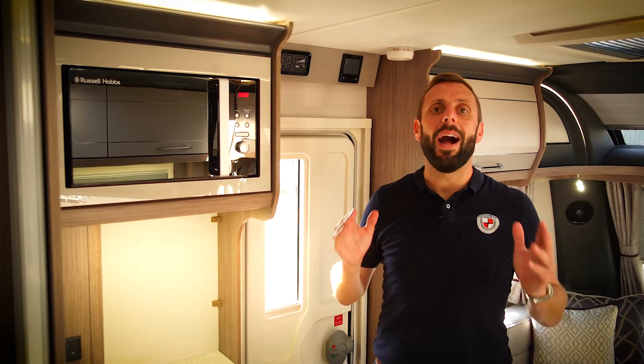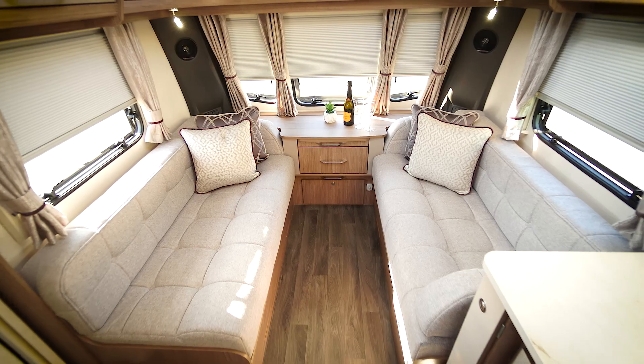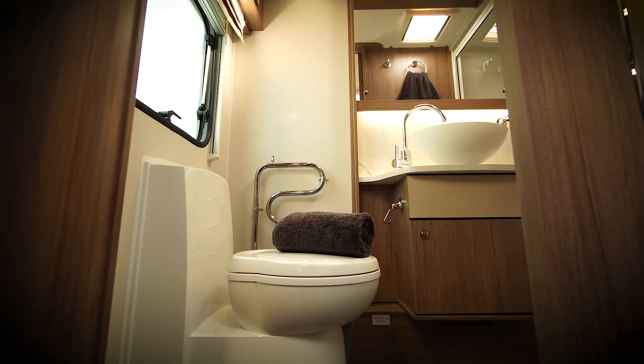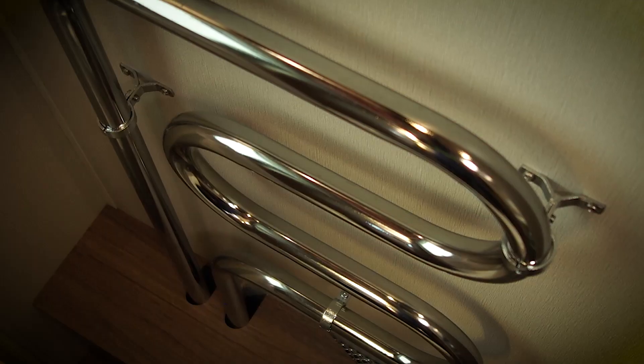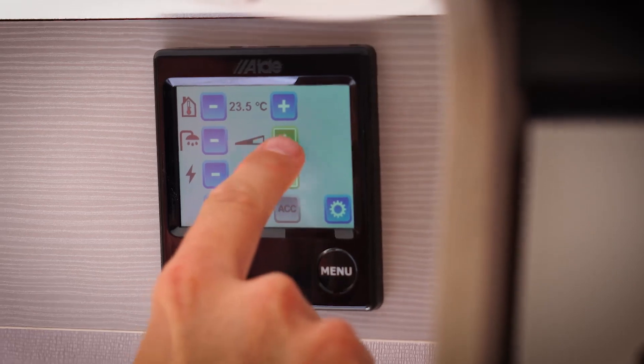The Acadia features the Alde wet central heating system. The Alde system utilises a combi boiler not dissimilar to what you have at home. It silently heats your caravan via a series of radiators and is fully programmable via the touch screen control panel.